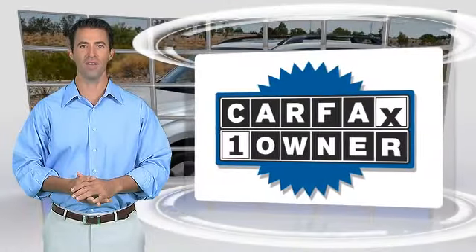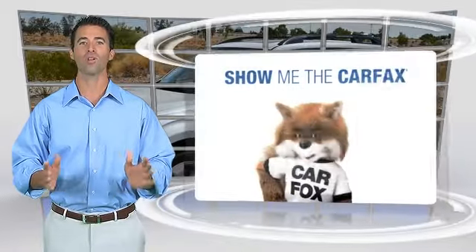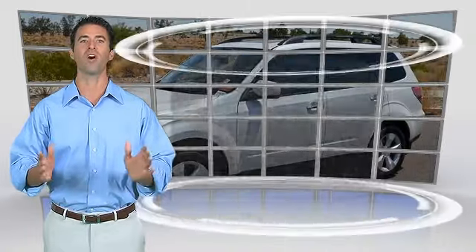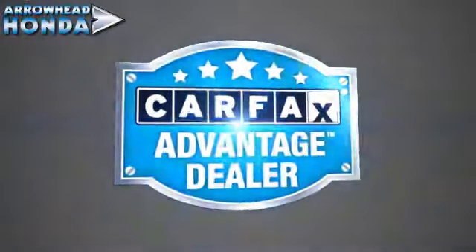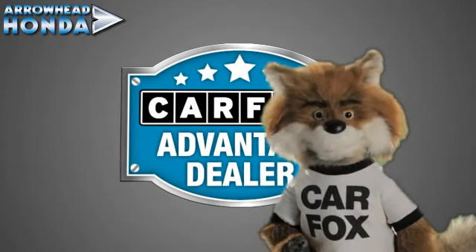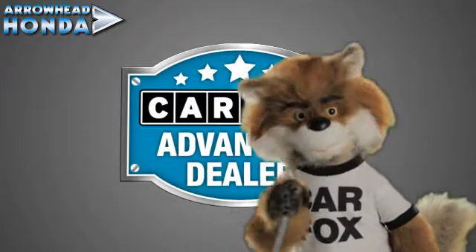This is a one-owner vehicle with the Carfax Vehicle History Report. Be sure to find a complimentary copy of this report online, or contact the dealership. This vehicle qualifies for the Carfax Buy-Back Guarantee. Just say show me the Carfax at Arrowhead Honda, a Carfax Advantage dealer.